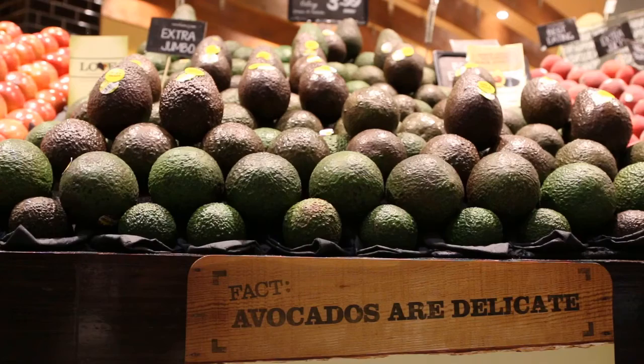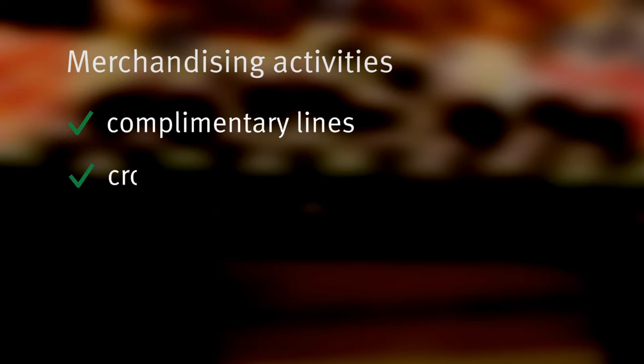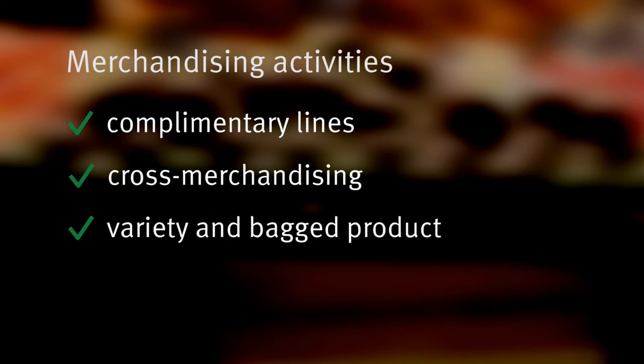Merchandising activities can also generate additional sales. Examples include displaying avocados with complementary lines such as tomatoes and lemons, cross merchandising with products like corn chips, and displaying a range of avocado products such as Hass, green skins and bagged product.